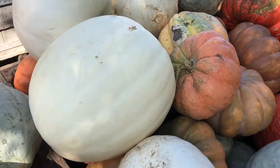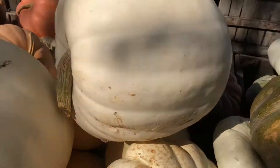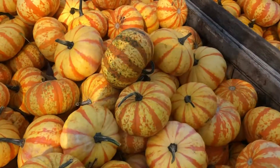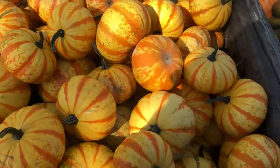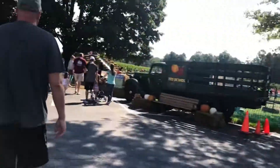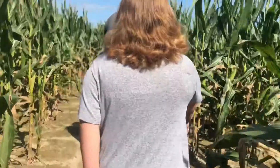Decided to come out to Pfeiffer Orchard today. Let's go have some fun. We have our wristbands, we can go play. So let's go play.